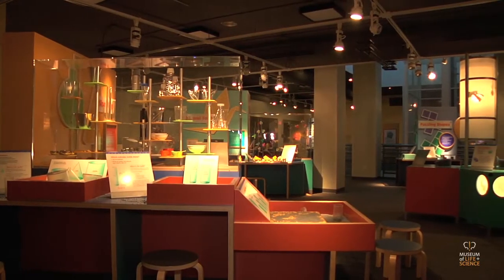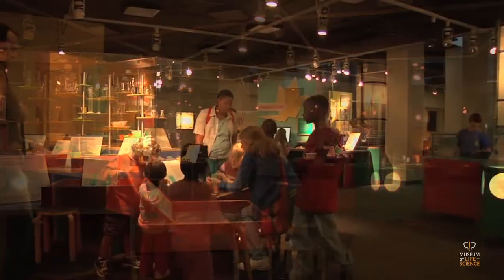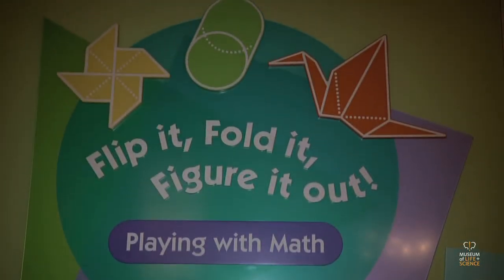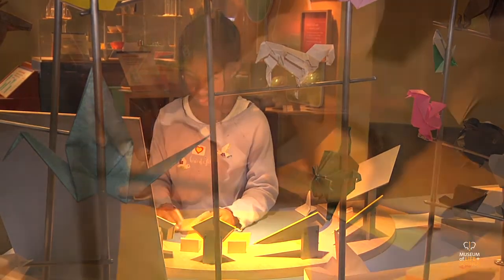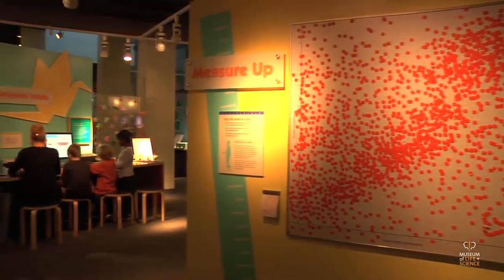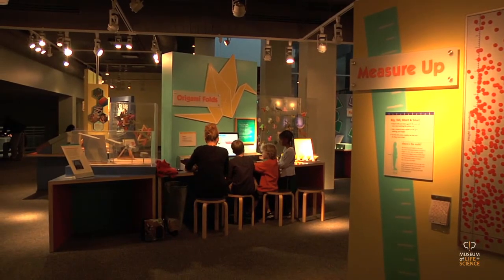Of the many subjects children learn in school, math is often the most abstract. One of the best ways to help them with math and problem-solving is to make it more relevant. Especially designed for school-aged children, Flip It, Fold It, Figure It Out, Playing With Math was developed by the Museum of Life and Science in Durham, North Carolina, with support from the National Science Foundation. This 1,500 square foot exhibit addresses the critical need for enhanced mathematics learning, recognized by the National Council of Teachers of Mathematics and National STEM Initiatives.